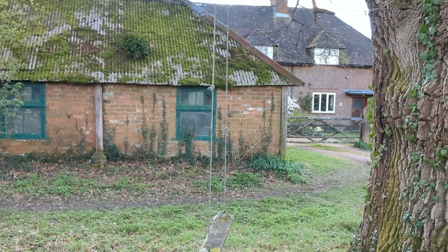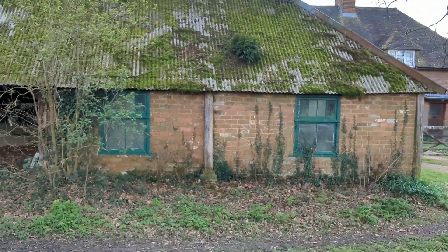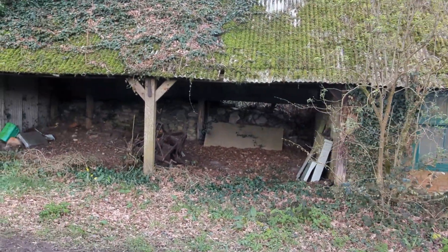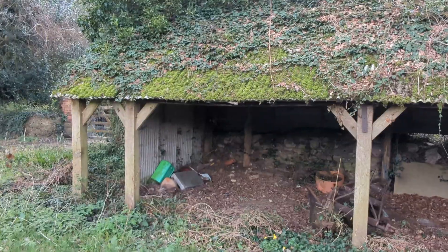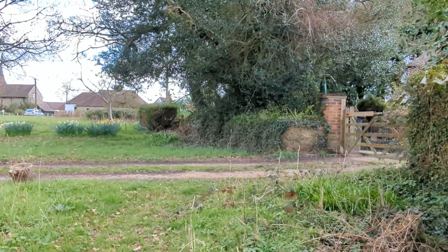There's a rope swing in front of an old outbuilding. You can probably hear me crunching underfoot after some wet weather — I've had a couple of days of dry weather. It makes such a change and difference to walking conditions.